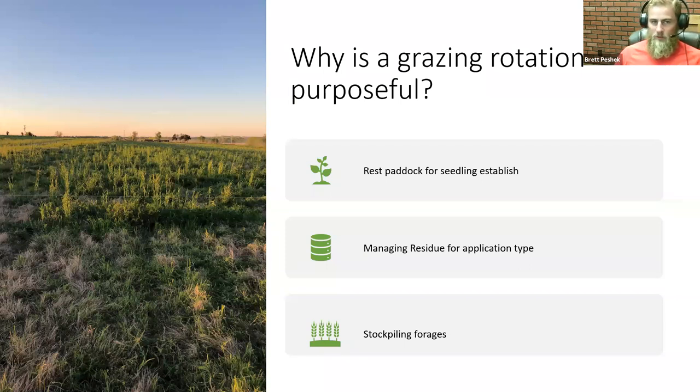So why is grazing rotation purposeful? The main thing is resting your paddock for seedling establishment — this is a real critical tool for getting diversity into a Bermuda system. If you're on it constantly, you'll struggle with seedling establishment because animals will pick up the plants that are establishing. Also, getting plants to reseed is a benefit of paddock rotation. It also allows you to manage residue for your application type, whether broadcasting or drilling, and it allows for stockpiling forages.